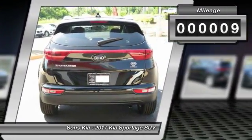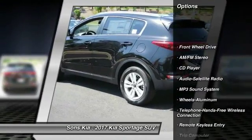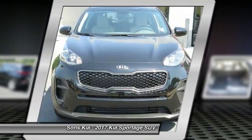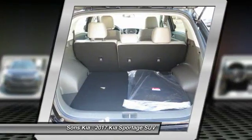Here are some of this vehicle's great options: traction control, anti-lock braking system, Bluetooth wireless data link for hands-free phone, power steering, air conditioning, front cruise control, aluminum wheels, floor mats, AM-FM stereo radio, FWD.